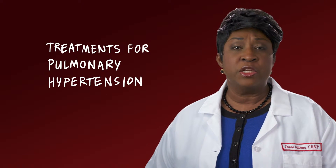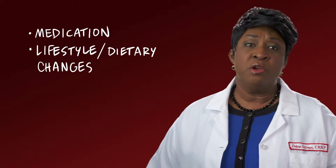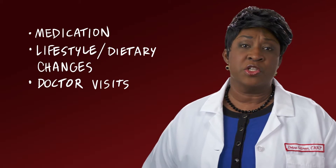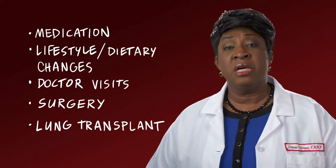These treatments can include taking medications, making lifestyle and dietary changes, regular visits with your doctors, and in some cases surgery, and potentially a lung transplant.